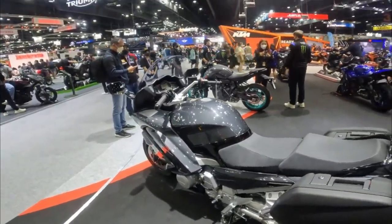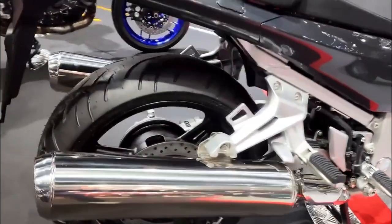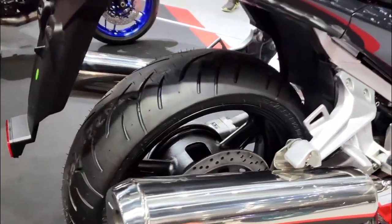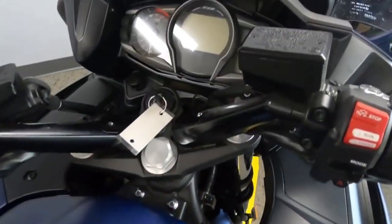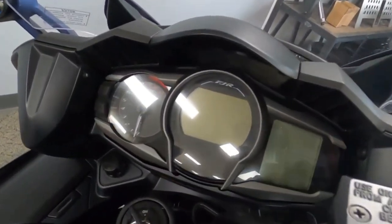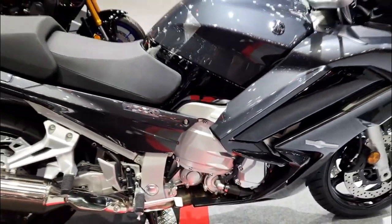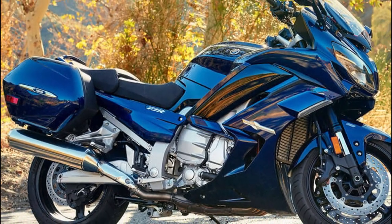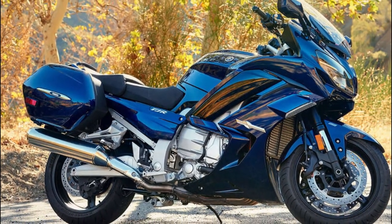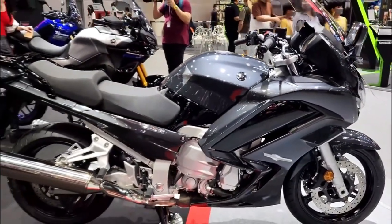The engine: the FJR 1300 has a liquid-cooled, inline-four DOHC engine that produces 146 horsepower and 102 lb-ft of torque. It has a smooth and linear power delivery that can take you from 0 to 60 miles per hour in just 3.2 seconds. It also has a six-speed transmission with an assist and slipper clutch that reduces lever effort and prevents rear wheel hop during downshifts.